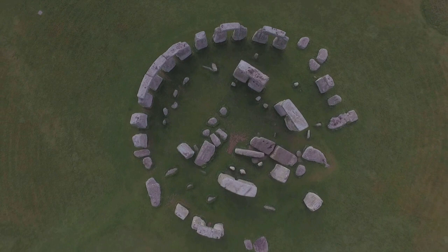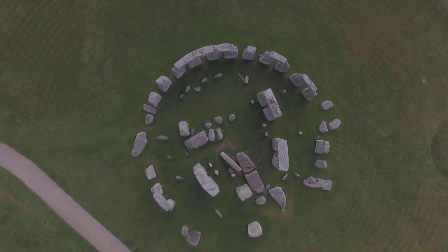Stonehenge the monument was built in multiple phases and stages. Stonehenge 1 is followed by Stonehenge 2, which is followed by Stonehenge 3 — built in 5 stages. All these phases and stages took approximately 1,500 years to eventually create the monument we see today.